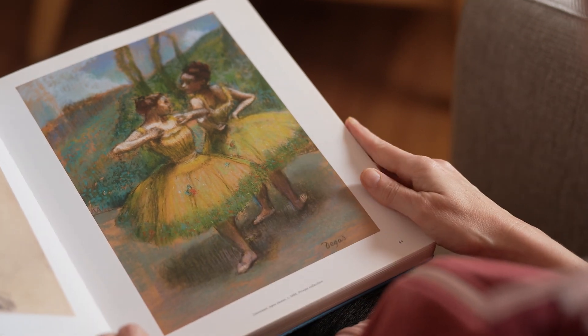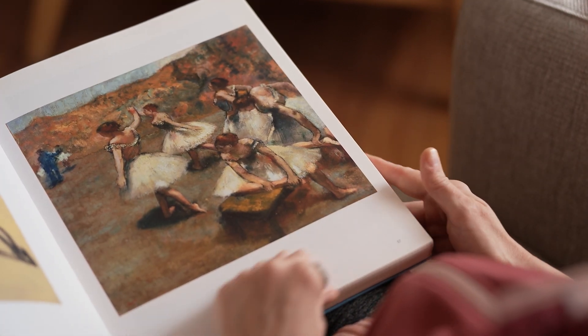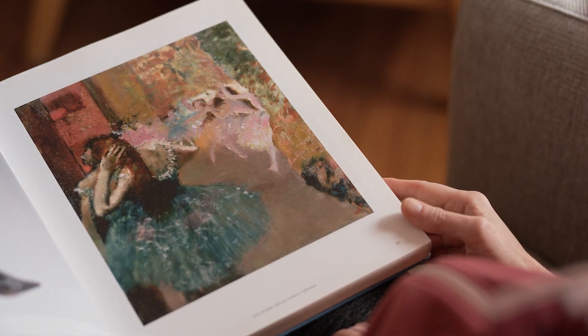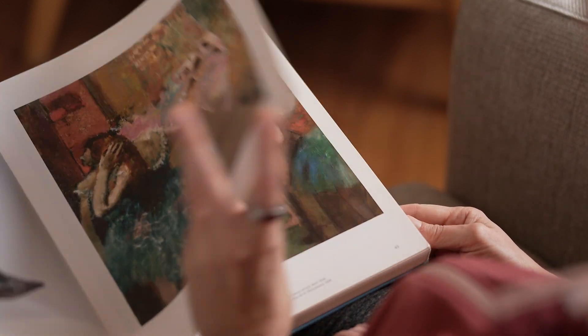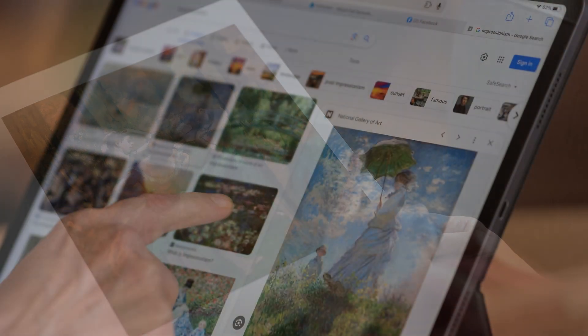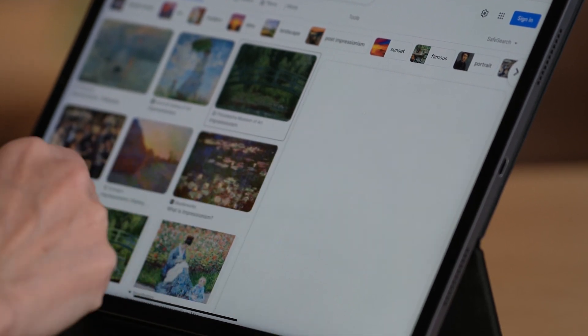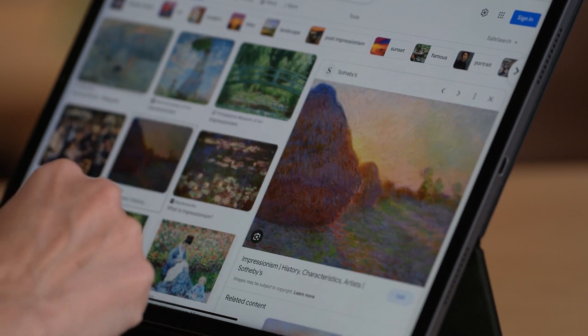Take a look at Degas' famous dance paintings. Notice how he captured the interplay of light and color, creating an atmosphere that pulls you into the scene. Impressionist artists were masters of observing and interpreting the world around them, and we can learn so much from their approach.